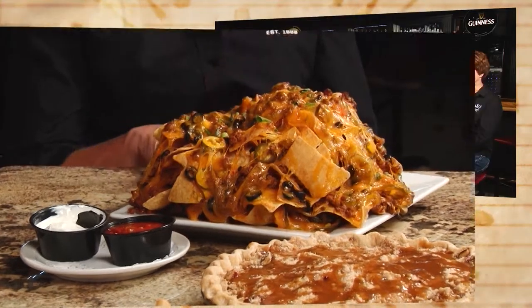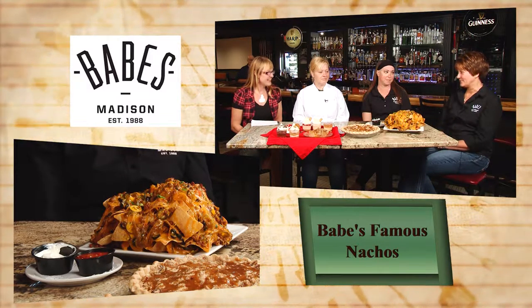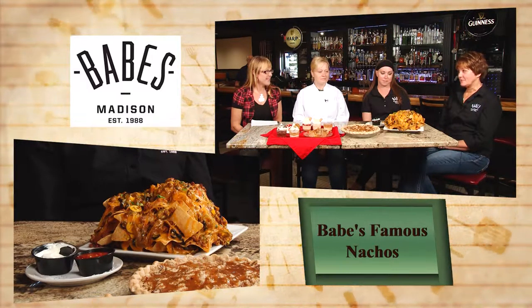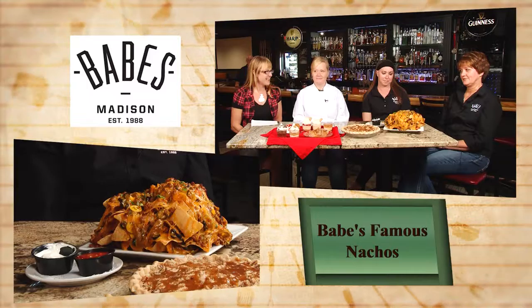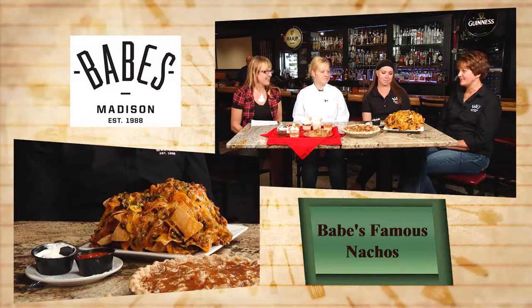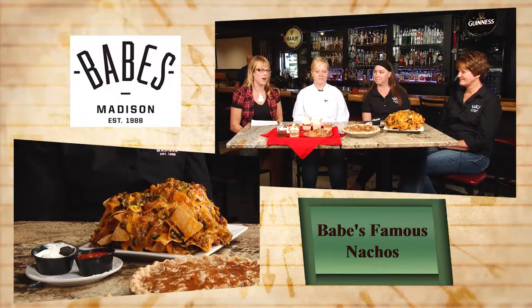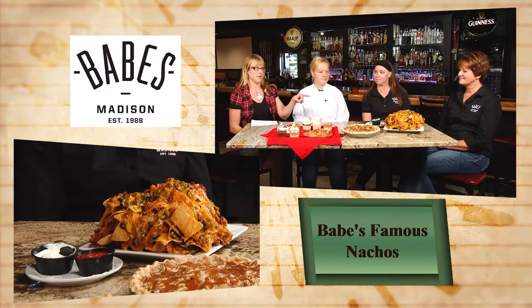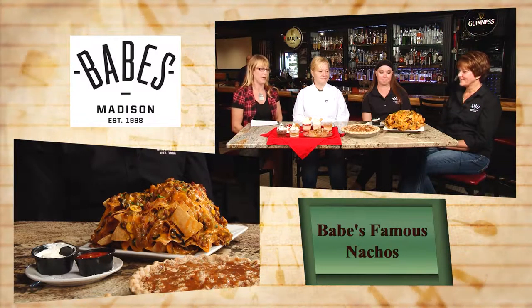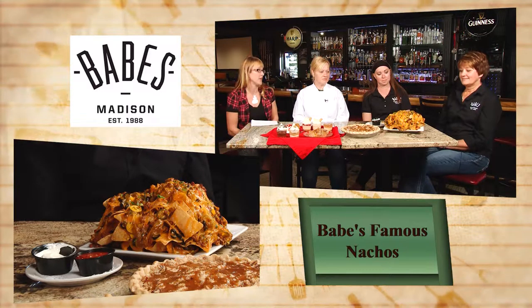This is Babe's famous nachos. They are sold by far the most on the appetizer list. Anybody that's been here before says, "I got to have your nachos." If they bring friends in from outside, they're like, "We need this." So this is a mainstay for a mainstay restaurant grill and bar. Babe's full order — this is the full. You can't get this half, but why bother? It's beautiful. Tell me a little bit about what's on this order of nachos here.